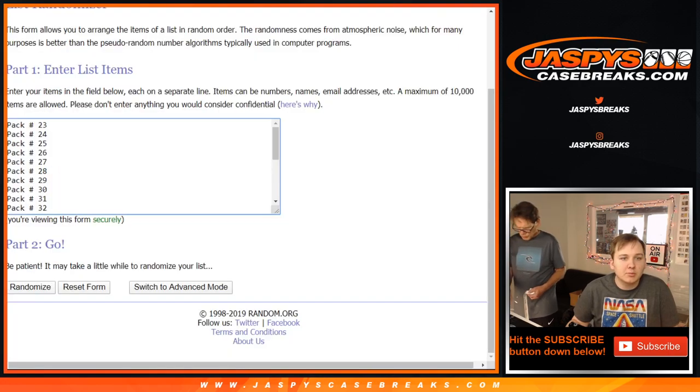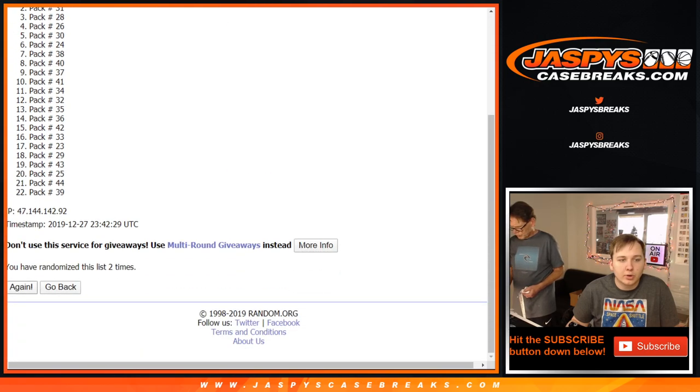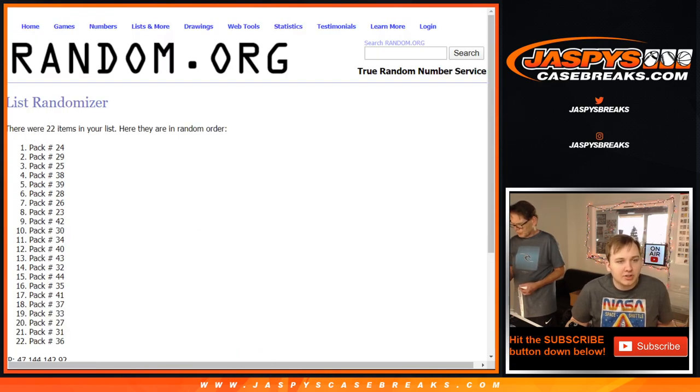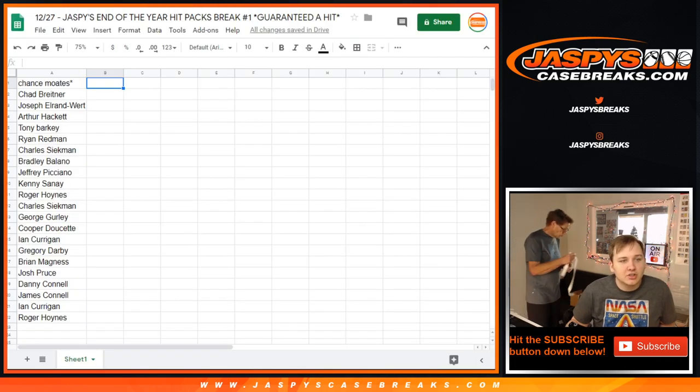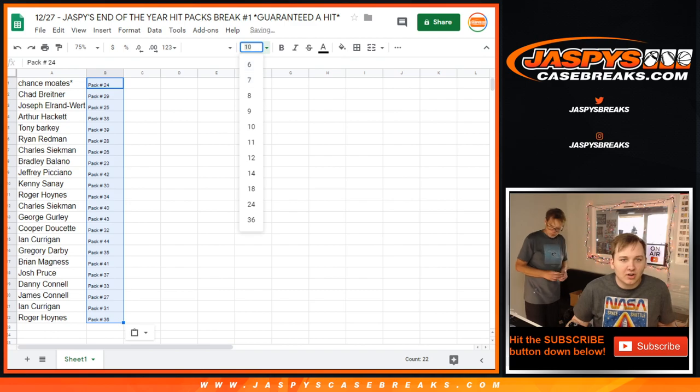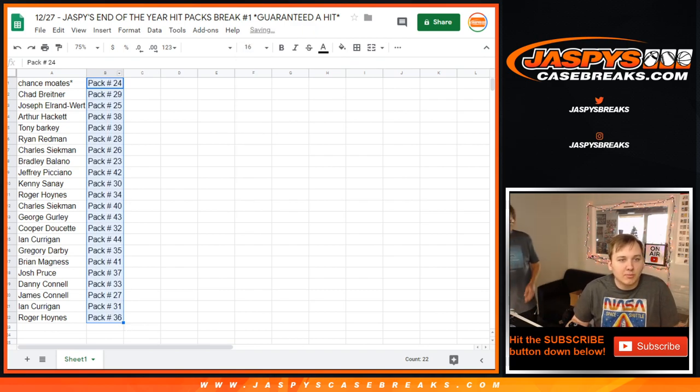Pack numbers eight times — 1, 2, 3, 4, 5, 6, 7, 8. And I'll give it probably about a minute or so. Usually no trades on this kind of stuff. It's just like a shot in the dark if you kind of trade. But maybe someone has a lucky number.